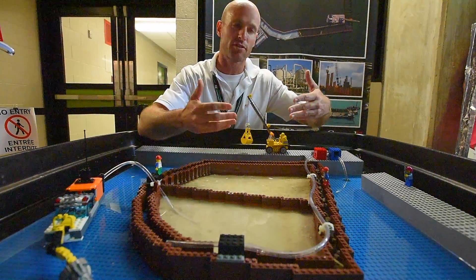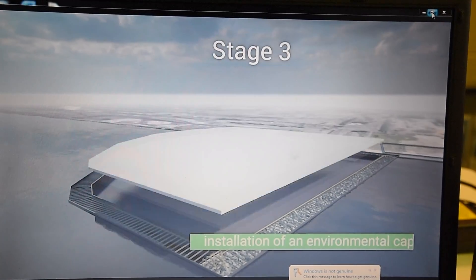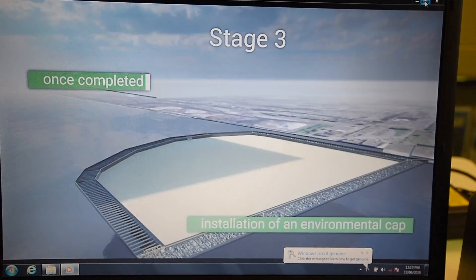We're going to fill the facility up, treat the excess water, and that's basically the bulk of Stage 2. Stage 3 is going to be then capping the top of it.